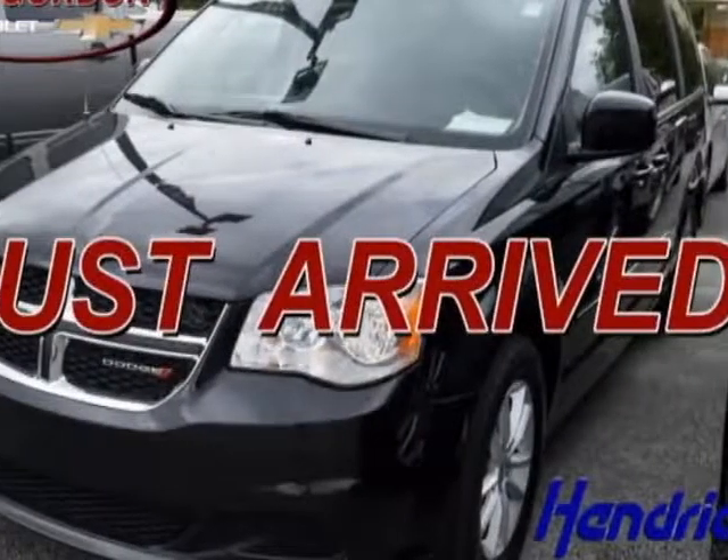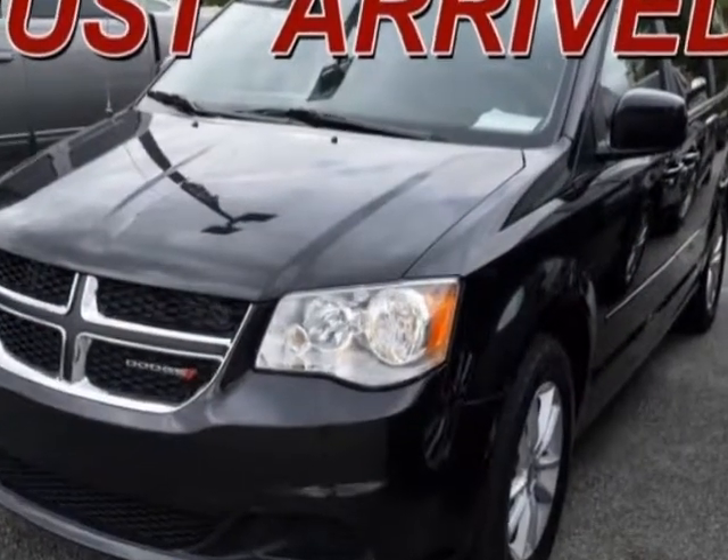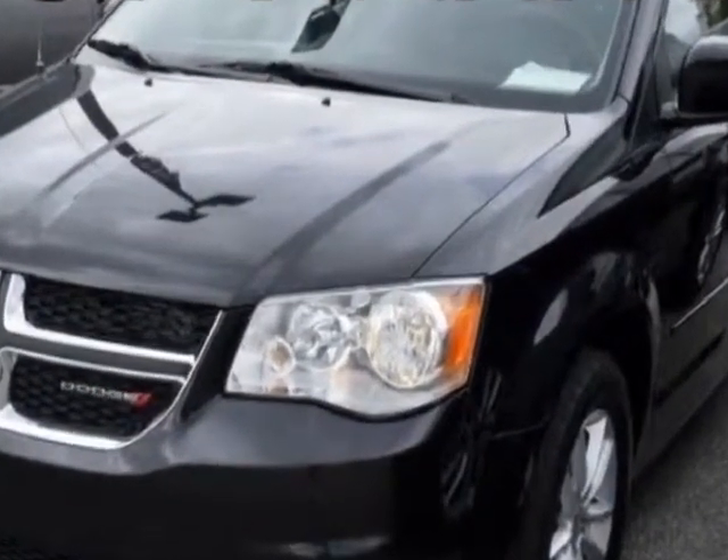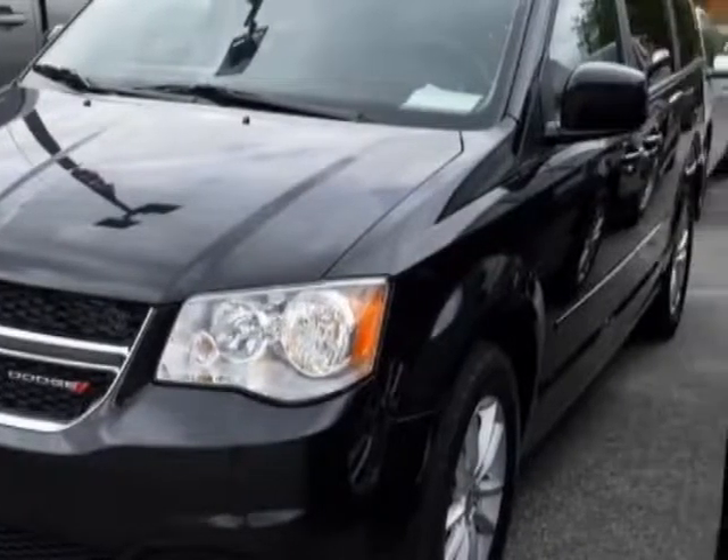Come take a look at this 2016 Dodge Grand Caravan. Carfax has certified this Grand Caravan as having one owner. This Grand Caravan has just under 39,000 miles.